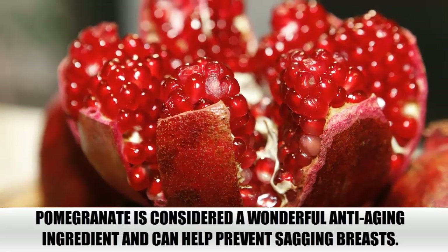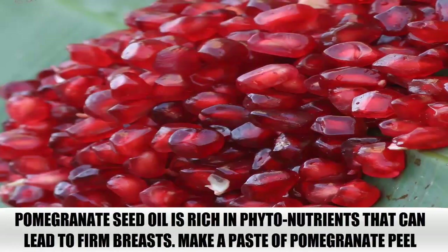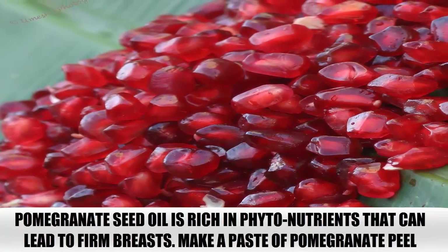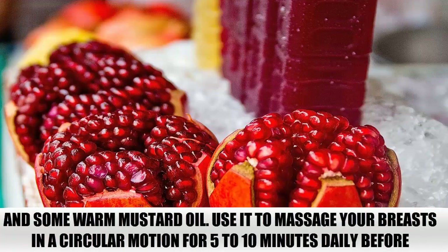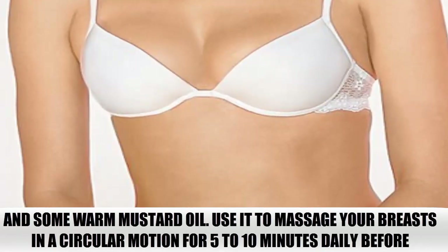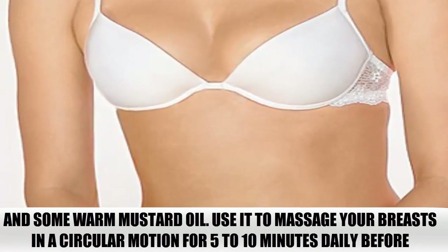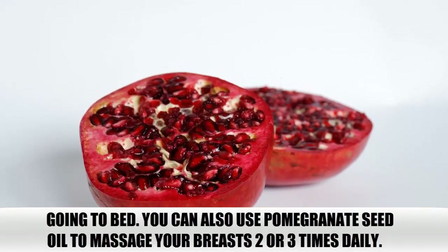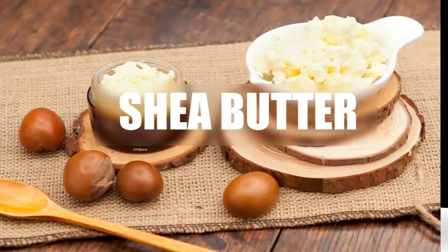Pomegranate. Pomegranate is considered a wonderful anti-aging ingredient and can help prevent sagging breasts. Pomegranate seed oil is rich in phytonutrients that can lead to firm breasts. Make a paste of pomegranate peel and some warm mustard oil. Use it to massage your breasts in a circular motion for 5 to 10 minutes daily before going to bed. You can also use pomegranate seed oil to massage your breasts 2 or 3 times daily.